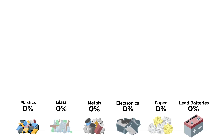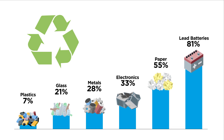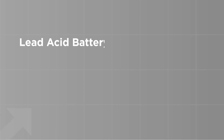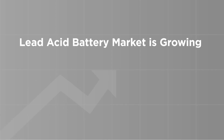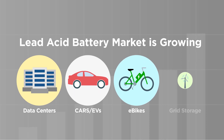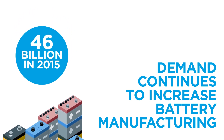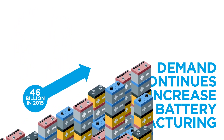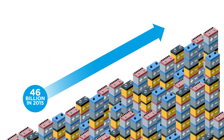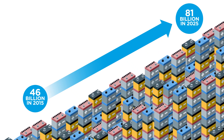Lead is the most recycled commodity on earth and is the most sustainable choice for energy storage. The lead battery market continues to thrive, driven by significant growth in market sectors such as data centers, automobiles, e-bikes, and grid storage. These key drivers are part of the reason the lead battery market was forecasted to grow by $35 billion between 2015 and 2025.